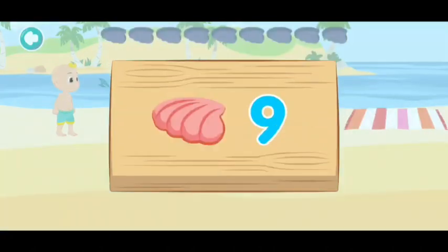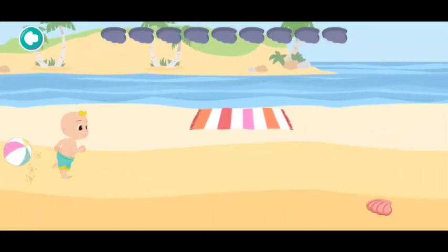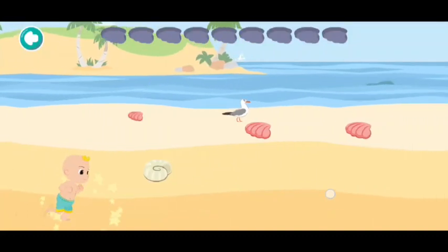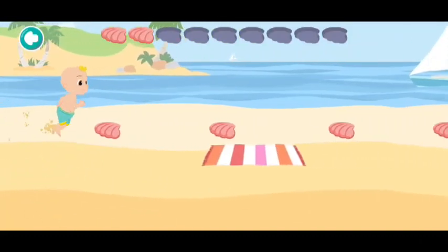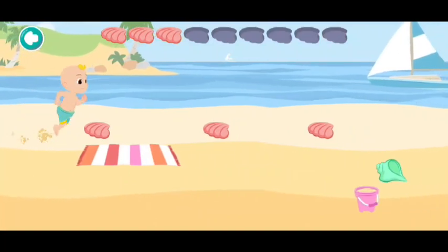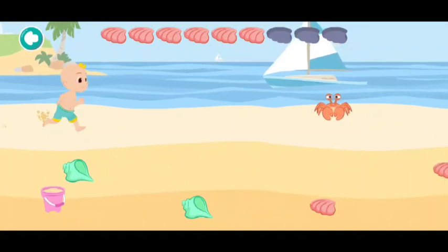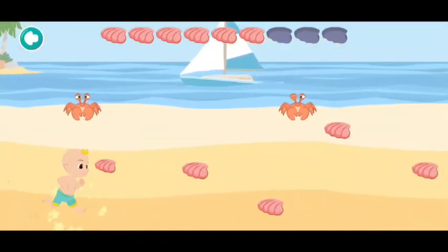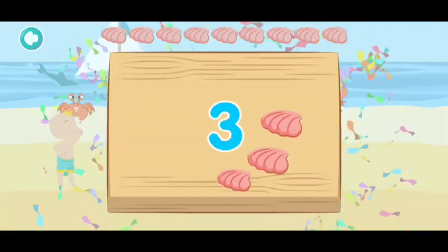Can you help me find red clam shells? Let's collect nine! One, two, three, four, five, six, seven, eight, nine. That was a lot of work!